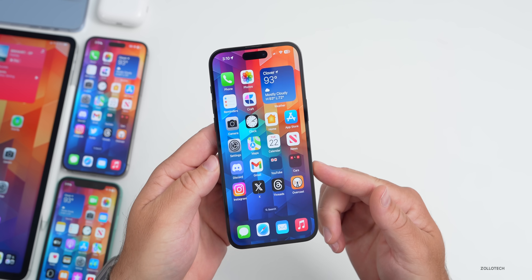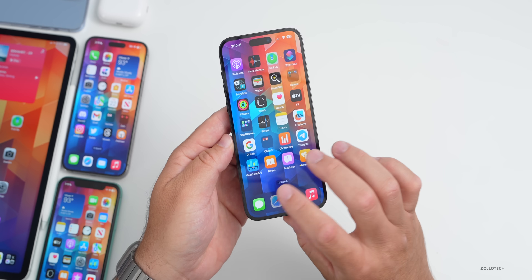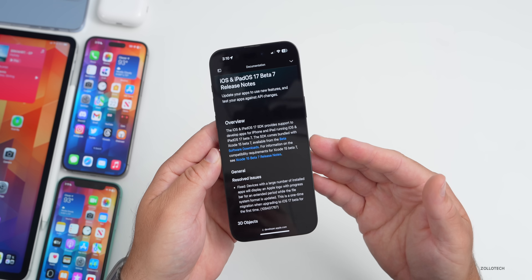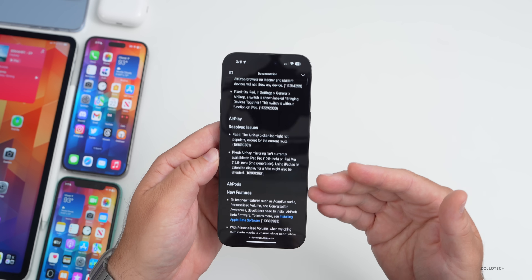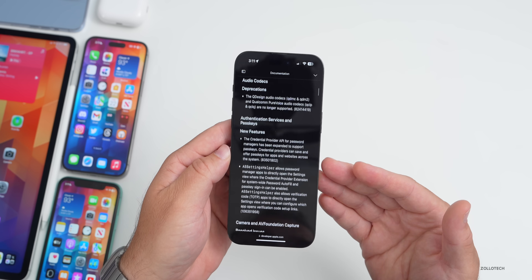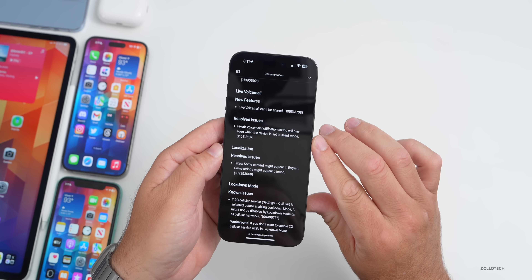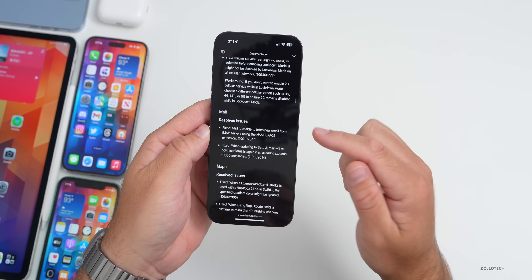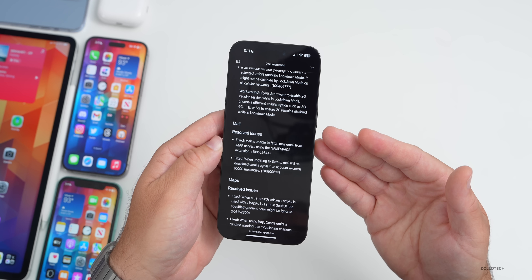As for the Feedback app, people are having trouble accessing it right now, but Apple posts release notes on a public website — linked in the description. Going through it, there are 12 categories of known issues, up from 10 in Beta 6, which is good as they're catching more bugs. There are also 79 new categories of resolved issues. Notable fixes include voicemail notification sound playing even when the device is silent, and mail being unable to fetch from IMAP servers with namespace extensions.